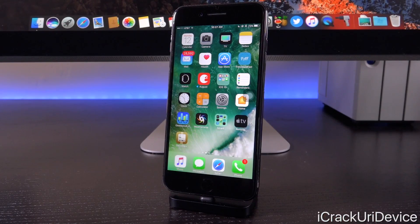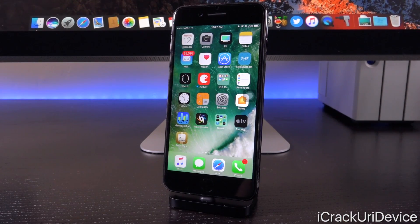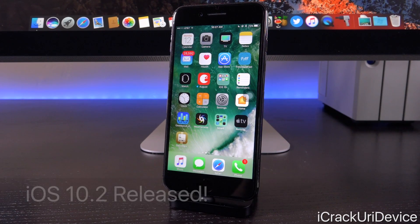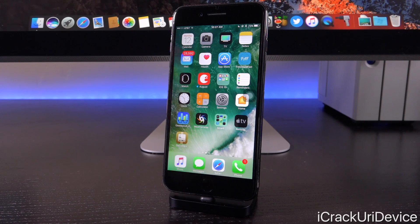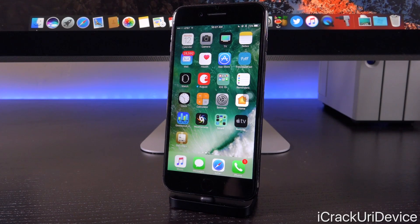Hey, what's up YouTube? It's ICU. And today, finally, after seven beta releases and one week after we thought they would, Apple has issued iOS 10.2 to the general public. Be sure to give this video a huge thumbs up if you're excited about the potential first iOS 10 jailbreak for iOS 10.2.